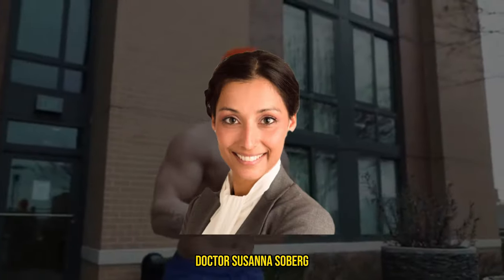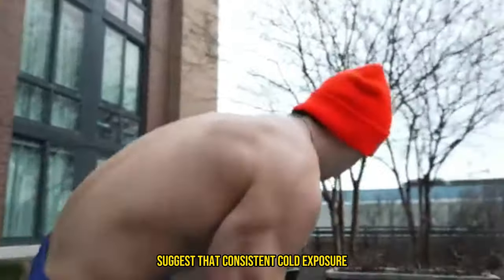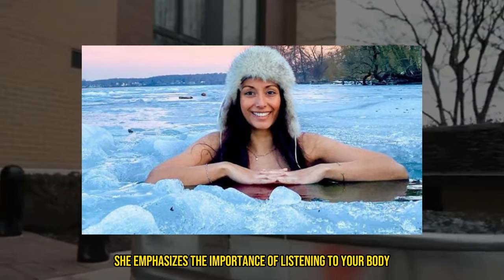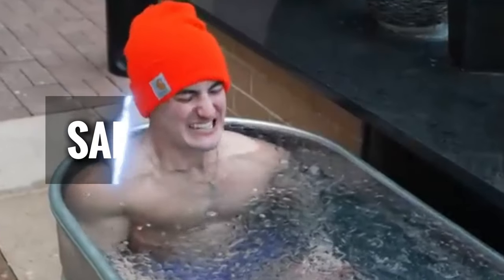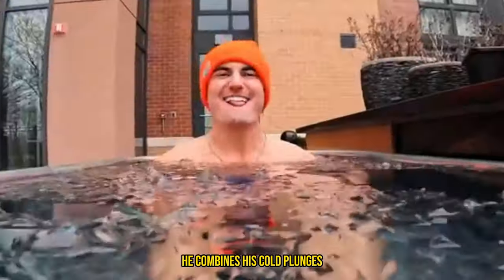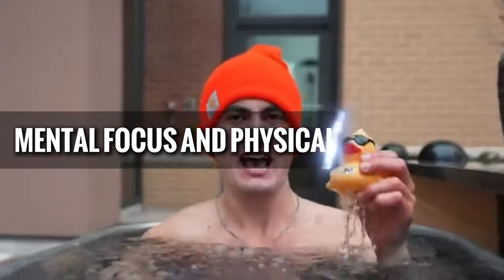Expert opinions matter here. Dr. Susanna Soberg, a leading researcher in cold exposure, suggests that consistent cold exposure can help the body adapt to lower temperatures over time. However, she emphasizes the importance of listening to your body and not pushing beyond your comfort zone. Wim Hof, known as the Iceman for his extreme cold exposure feats, advocates for a gradual approach and combines his cold plunges with breathing techniques, emphasizing the importance of mental focus and physical preparation.